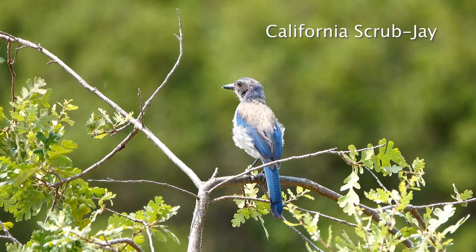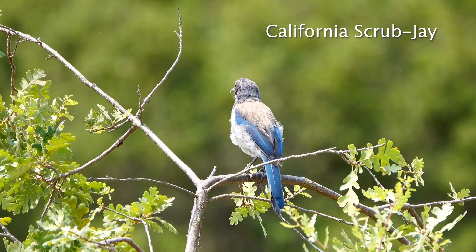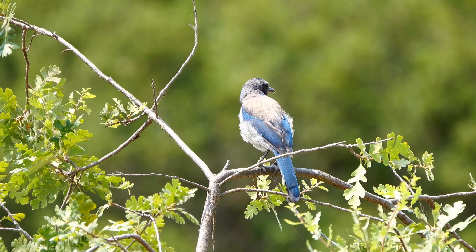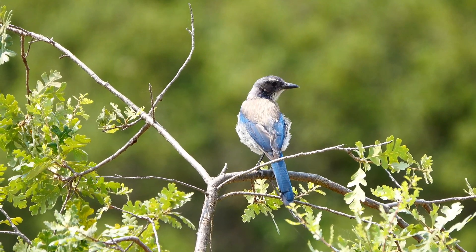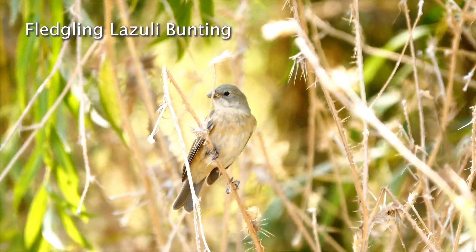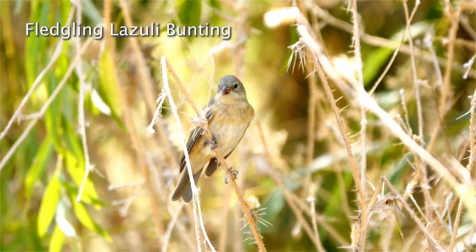The California scrub jay has sort of an average beak because it's a generalist that eats whatever it can find — anything from small berries and insects all the way up to snakes. The lazuli bunting, on the other hand, has a more specialized beak. It's stout and very powerful, which it uses to crush small seeds, like it's doing right now.